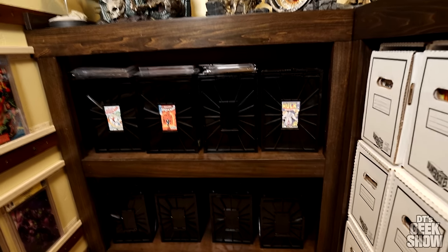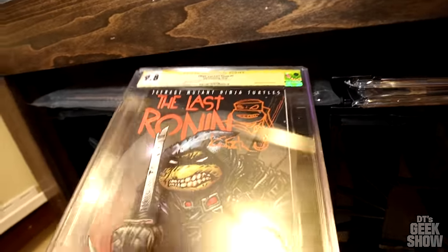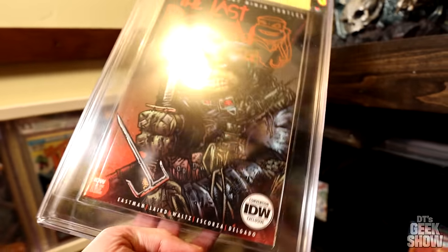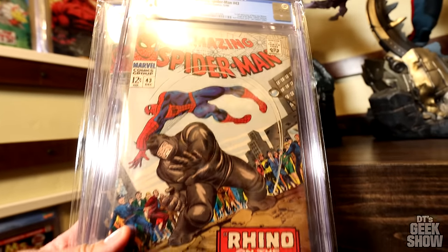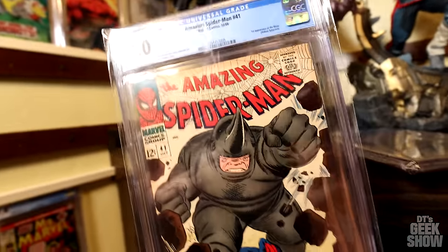Right here is where I keep some of my lower-value slabs. I've got some out here I'm still looking for a place to put, like this Teenage Mutant Ninja Turtles number one, some magazine stuff, and a Last Ronin with a little remark by Kevin Eastman on there — I'm looking for a box big enough to hold these magazine slabs. Over here are some slabs I took out. There's been a request to do a Rhino comic video, but after I filmed it I don't know what happened to the footage. I'm going to try to show off those comics in a different way rather than going through and picking every single Rhino cover out.